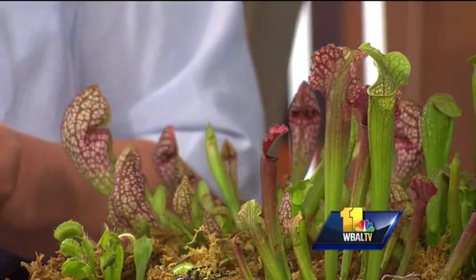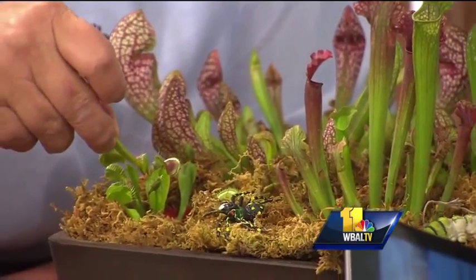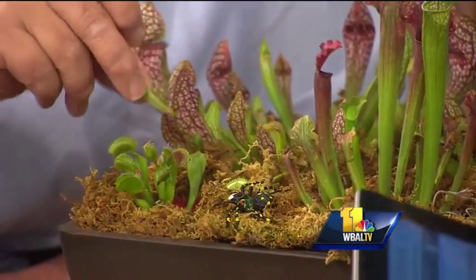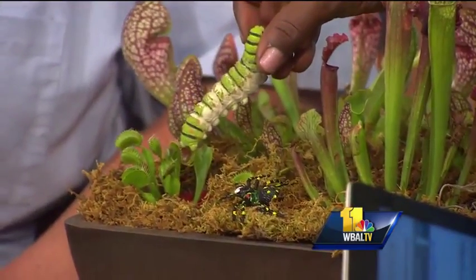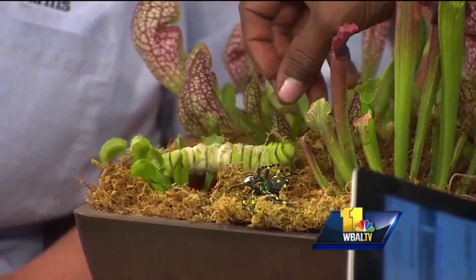There is a Venus flytrap. You might actually see this up close. You have to hit both sides of the trap. Hopefully I'm working on getting one big enough to eat stink bugs. Oh, there it's closing — right over that little guy.